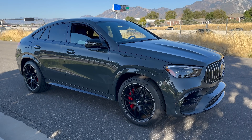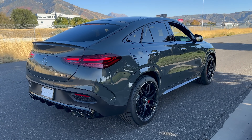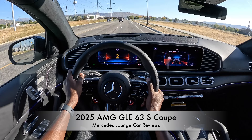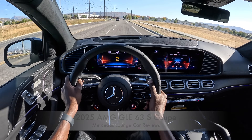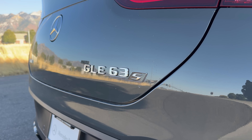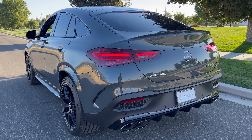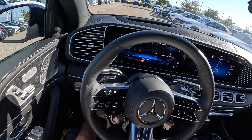Today we have the car you've all been waiting for — this is the 2025 Mercedes-AMG GLE 63S Coupe. In today's video we're going on a test drive; I'll show you the exterior features, the interior, and tell you why this is the best high-performance luxury Mercedes SUV you can buy today.